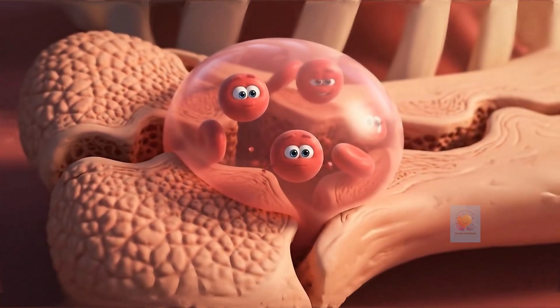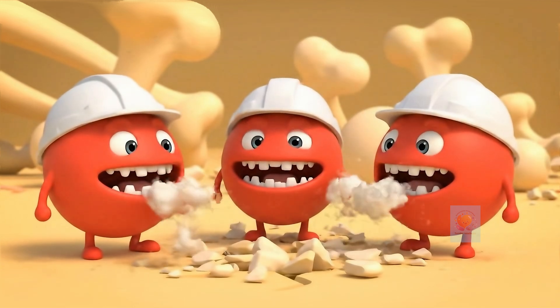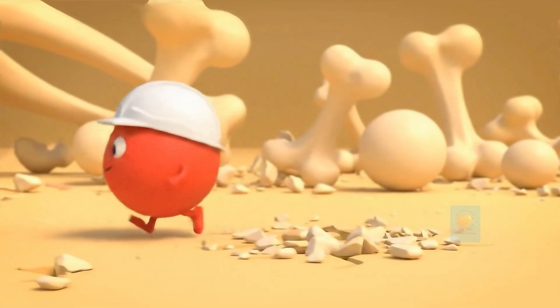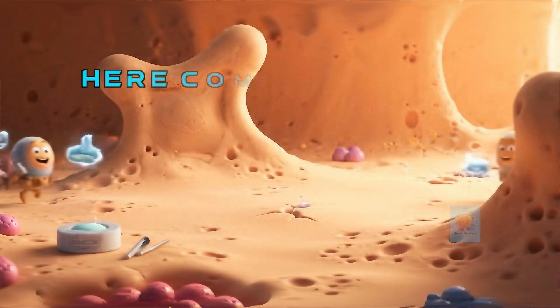Next, the specialized cleanup crew arrives. These cells are called osteoclasts, and their job is to clear away all the tiny broken pieces and make the area safe for rebuilding. With the site all clean, it's time to bring in the builders.